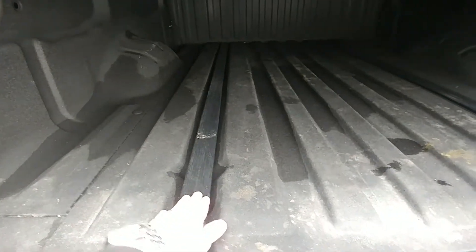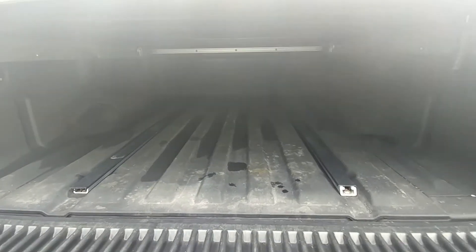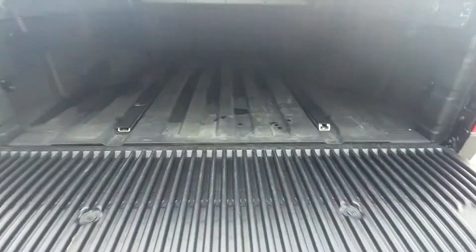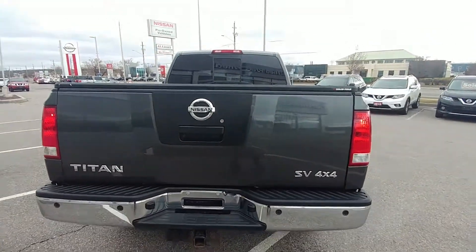These tracks here are the utility track system — they come with C-clamps that slide on there so you can tie down your cargo. You can see there are rails on the side of the bed as well, which is great because you've got the tonneau cover. And again, being a dampened tailgate, it's one arm up, nice and light — makes things pretty easy.